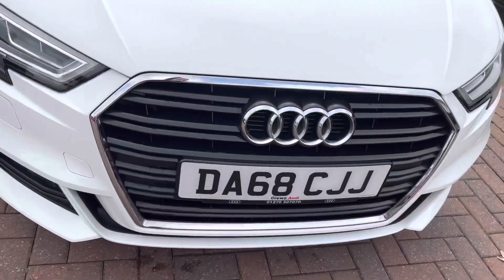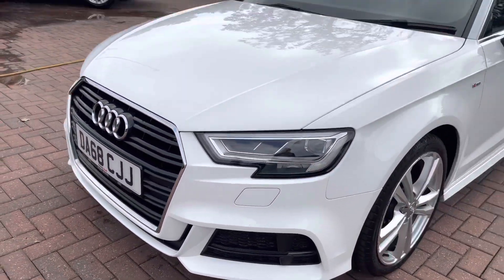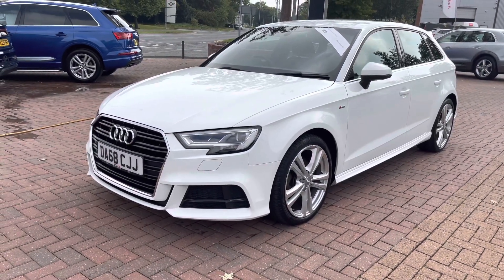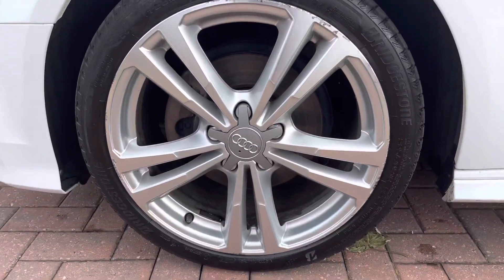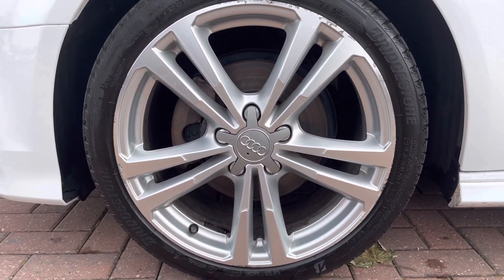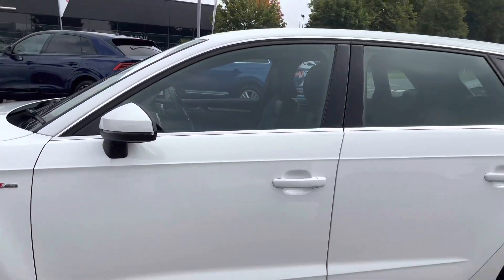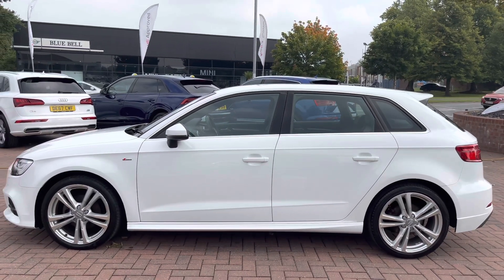This vehicle does come with the LED headlights as well as LED rear lights, which really brighten up those road conditions for the driver. As we move away, we can see how gorgeous it looks in this stunning white. The vehicle also comes with 18-inch five parallel spoke design alloy wheels in a lovely silver — they really do make the car look nice and sporty. As we make our way down the side of the vehicle, we can notice the silver trims around the edges of the windows, which really do add a nice contrast to that white.